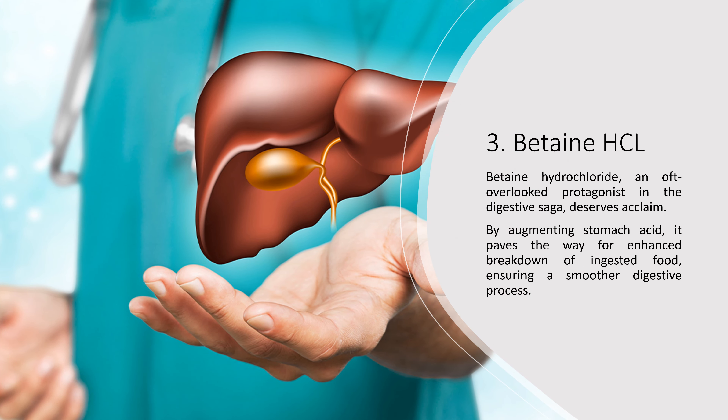3. Betaine HCl. Betaine hydrochloride, an oft-overlooked protagonist in the digestive saga, deserves acclaim. By augmenting stomach acid, it paves the way for enhanced breakdown of ingested food, ensuring a smoother digestive process.